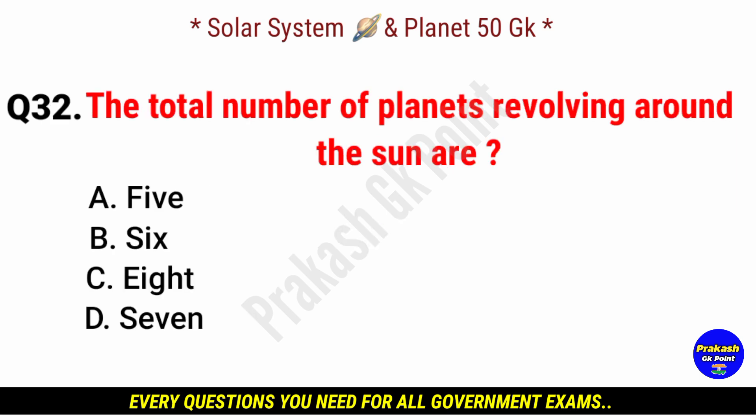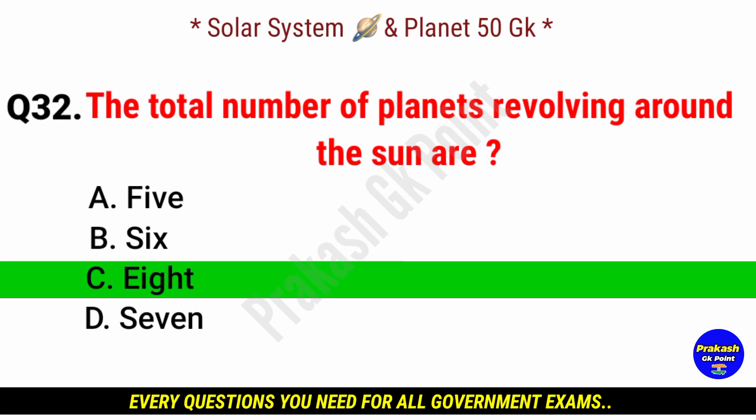The total number of planets revolving around the sun are? Answer: option C, 8 planets.